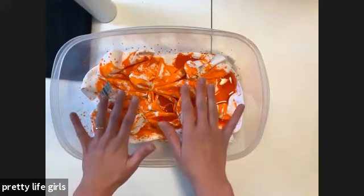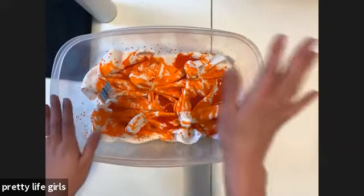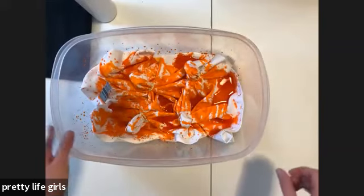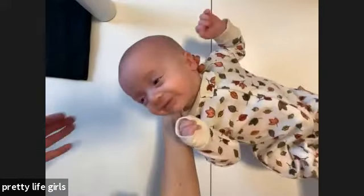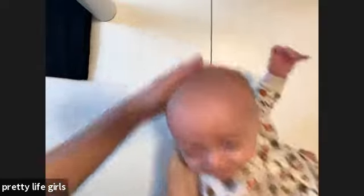Then you rinse it until the water runs clear, then wash it and dry it. So now, magic of television — insta tie-dye! If you're impatient like we are, two-minute tie-dye is where it's at.